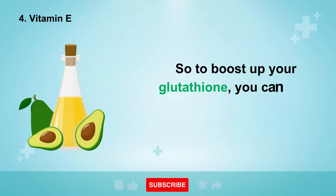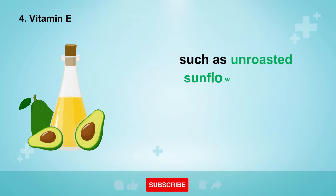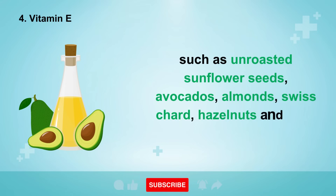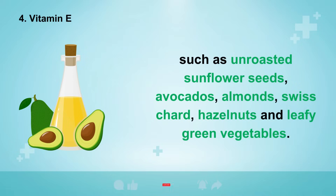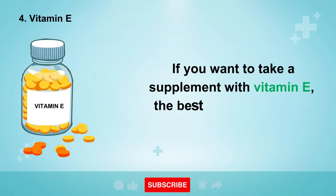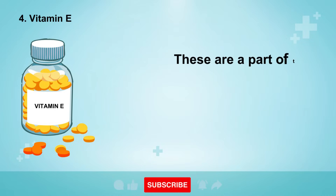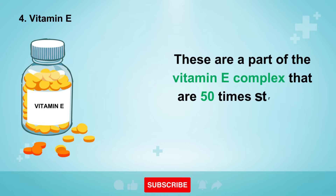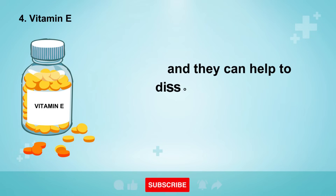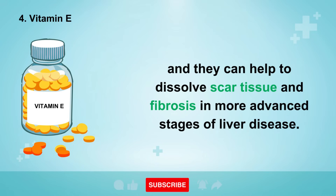To boost up your glutathione, you can load up on vitamin E-rich foods such as unroasted sunflower seeds, avocados, almonds, Swiss chard, hazelnuts, and leafy green vegetables. If you want to take a supplement, the best natural source is called tocotrienols — a part of the vitamin E complex that are 50 times stronger than regular tocopherols, and they can help to dissolve scar tissue and fibrosis in more advanced stages of liver disease.